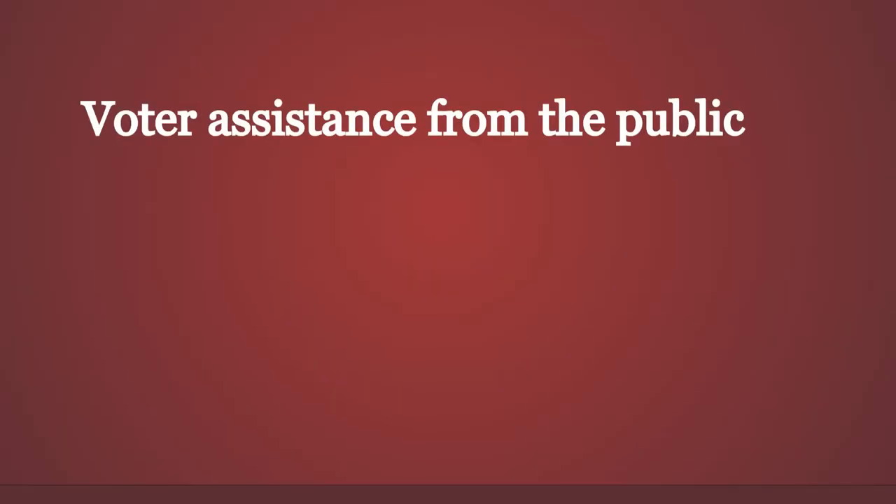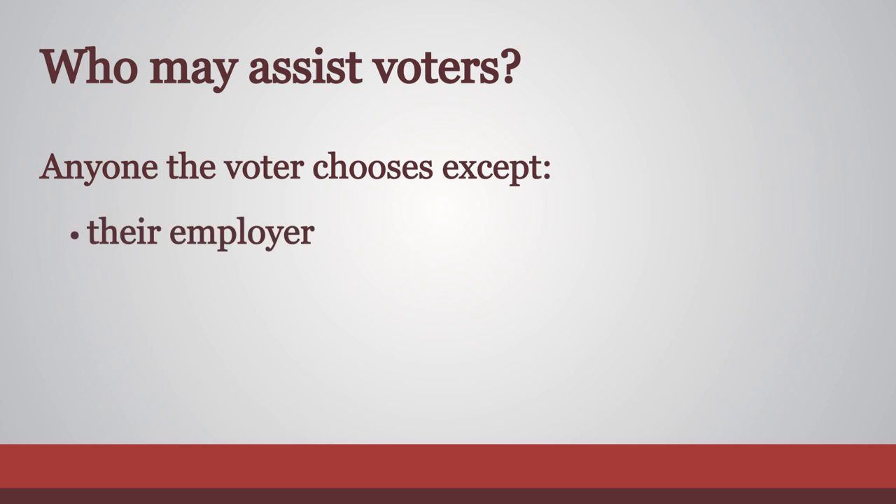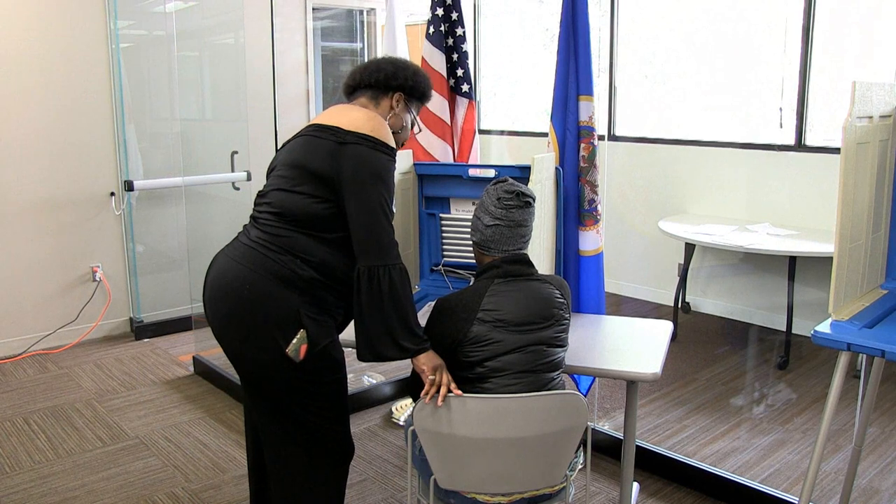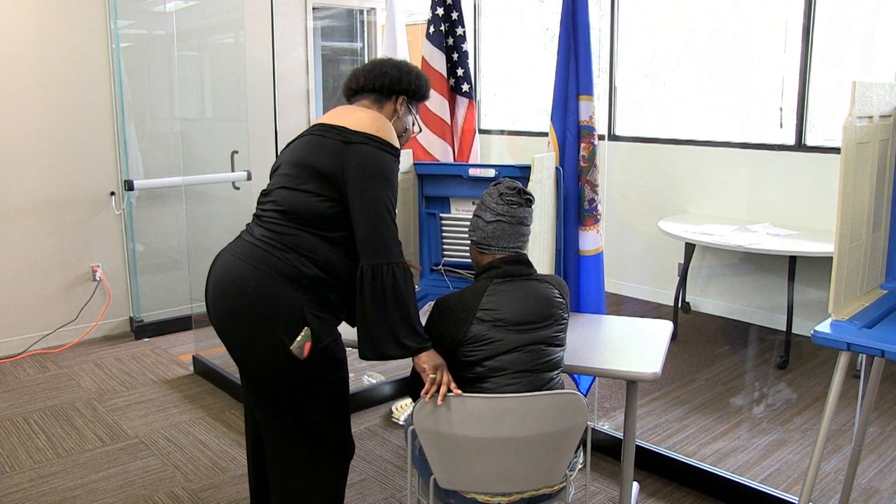Assistance from the public: A voter may choose anyone except their employer, an agent of their employer, or a union agent to assist them with the voting process. Voters can be assisted by individuals under the age of 18, and assistants do not need to live in the precinct.